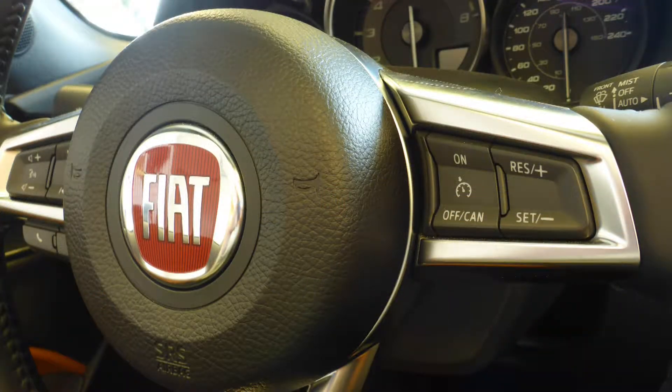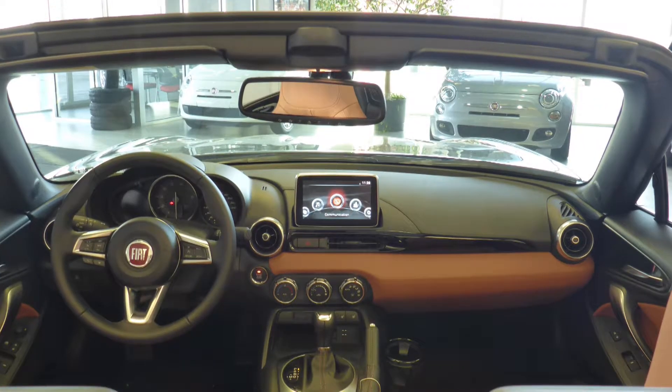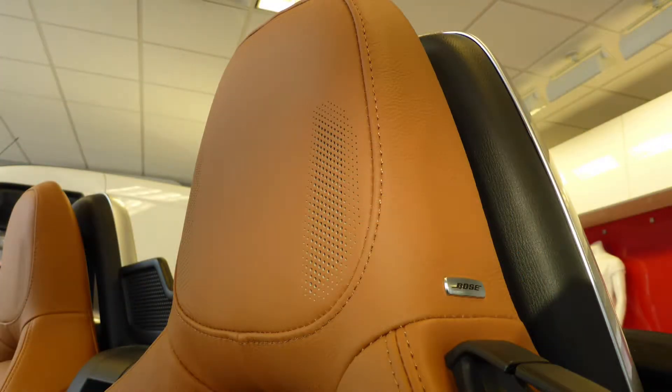Aside from your standard features, this Spyder includes steering wheel mounted audio controls with cruise control, Bluetooth hands-free communication system, a touchscreen media center with Sirius satellite radio, a rear backup camera, and a premium Bose audio system with built-in headrest speakers.